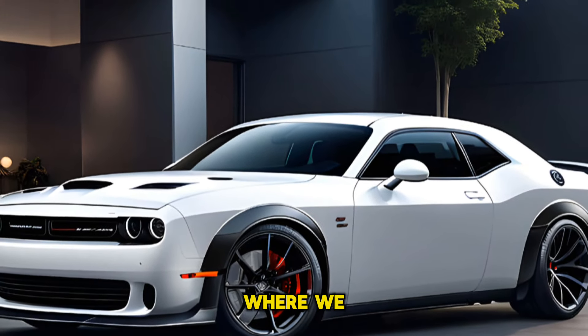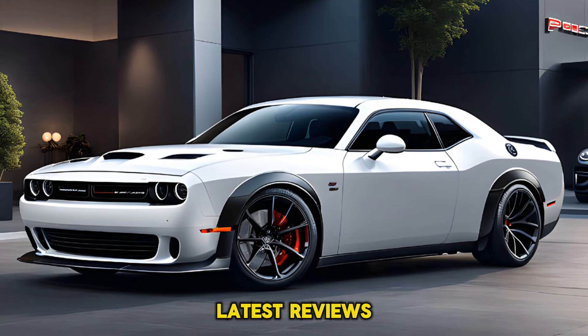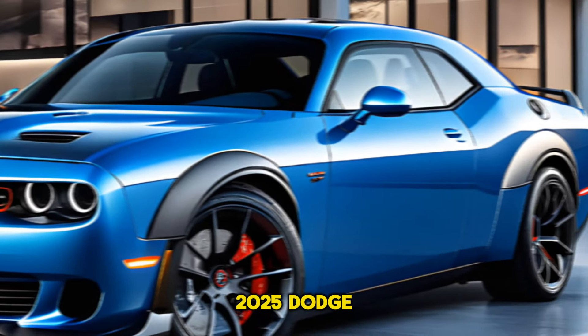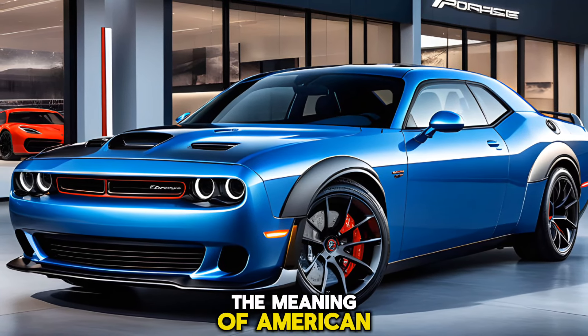Welcome to Car Drive, where we dive deep into the world of automobiles and bring you the latest reviews. Today, we're thrilled to present the all-new 2025 Dodge Challenger Hellcat, a car that redefines the meaning of American muscle.